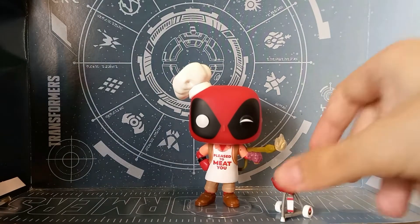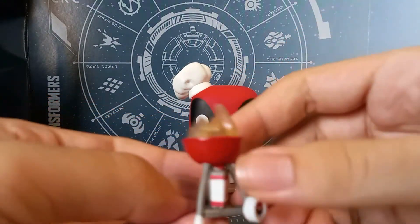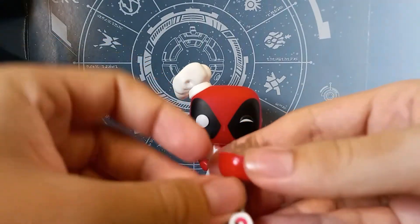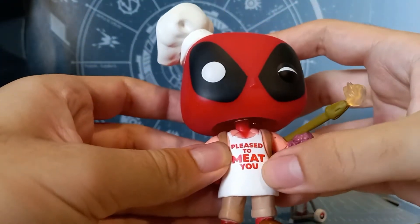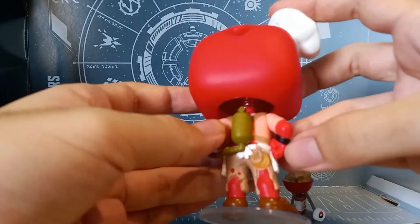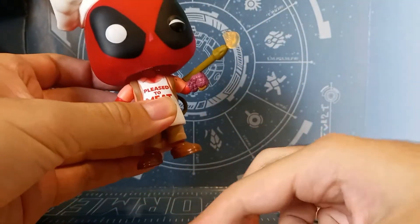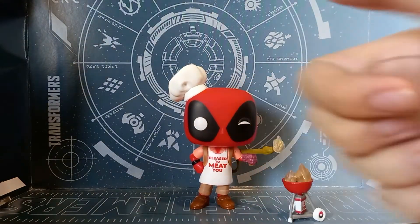Here's his grill, there's the steak or the meat, the fire, and the fuel for the fire — it says 'El Pyro,' so very fiery. Deadpool's got an apron that says 'Pleased to Meet You,' he's got a cool flamethrower glove, and his butt is on fire. He's also got a chef's hat — even cooler — and his head wobbles. It includes a base that falls off too easily, but he can stand perfectly fine on his own.